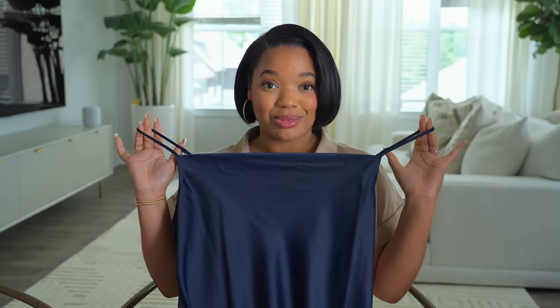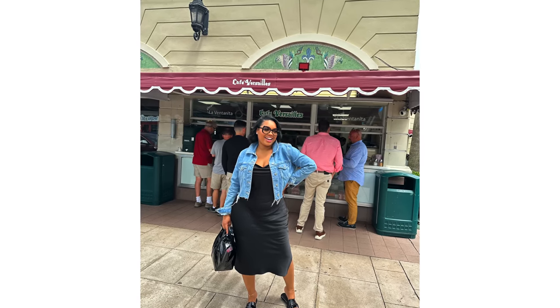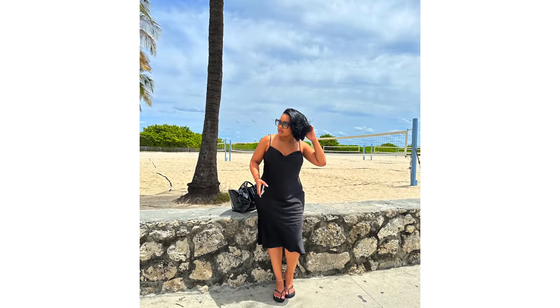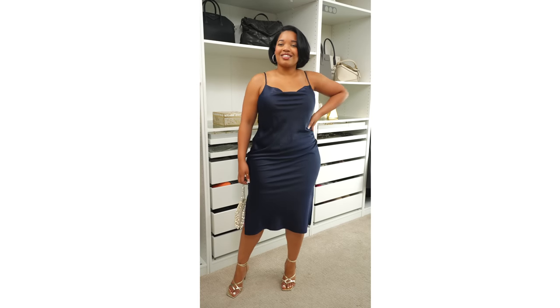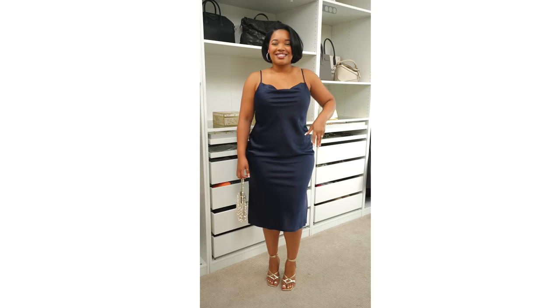Next up, I want to talk about this slip dress. When I saw this on Kohls.com, I knew I had to show you guys. A while back, you might remember over on Instagram, I shared a photo of myself in Miami in a slip dress that was exactly like this one, but it was black. So many of you DM'd me asking where it was from, but the dress just doesn't exist anymore and I can't find it anywhere. So when I saw this dress, I was like, this is perfect — it's literally the same exact cut. It has slits on both sides, a cowl neck, and adjustable straps. It looks so good, and this one is in a beautiful jewel-toned navy.